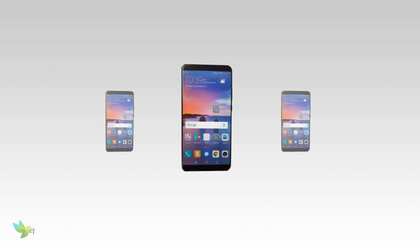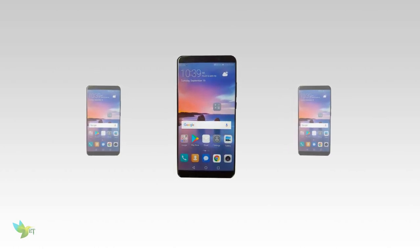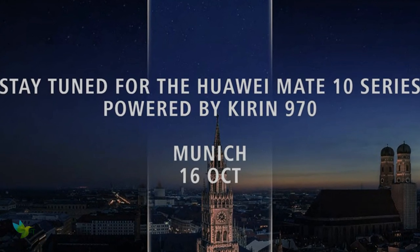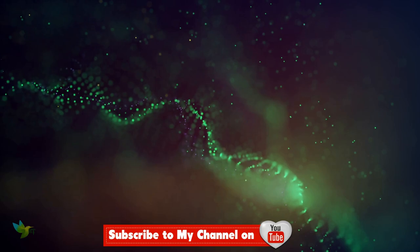Finally, the Huawei Mate 10 Pro is fully dust and waterproof with IP68 certification. It comes with an LTE Cat 16 modem and is delivered with Android 8.0 Oreo and EMUI 6.0. That's all for now — for more news, stay tuned.